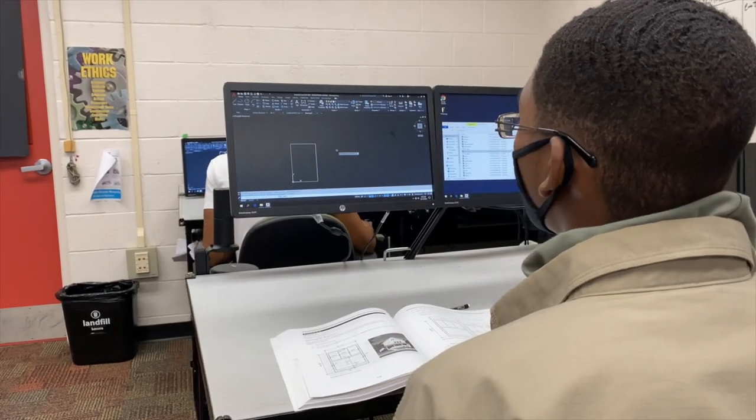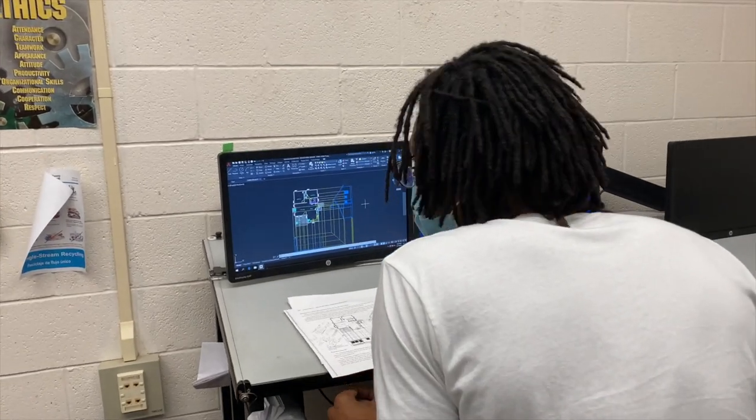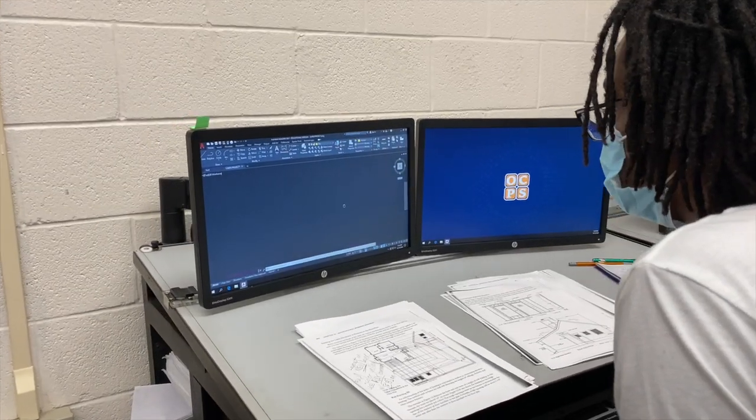Certifications available include AutoCAD, Revit, and Inventor, which students can earn at various points throughout the program.